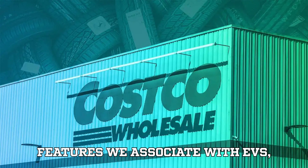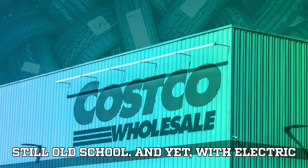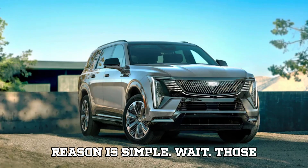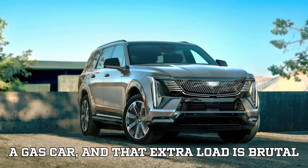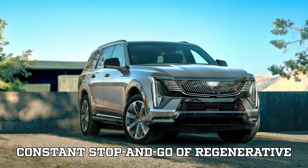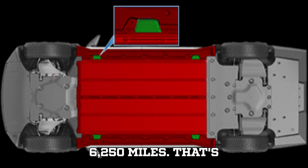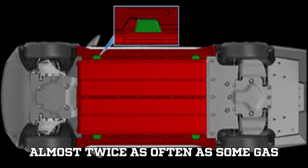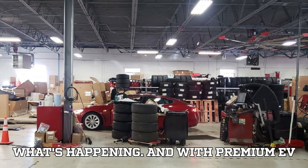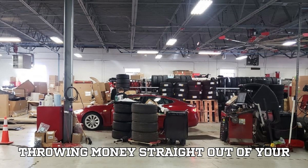For all the futuristic features we associate with EVs — touchscreens, instant torque, autopilot, regenerative braking — tire maintenance is still old-school, and yet with electric vehicles it matters more than ever. The reason is simple: weight. Those massive battery packs tucked under the floor add hundreds of pounds compared to a gas car, and that extra load is brutal on tires. Combine that with the instant torque of electric motors and the constant stop-and-go of regenerative braking, and you've got a recipe for faster tread wear. Tesla themselves recommend a tire rotation every 6,250 miles — that's almost twice as often as some gas vehicles. Uneven wear can shred through a set of tires before you even realize what's happening, and with premium EV tires running close to $1,000 for a full set, skipping this $30 service is like throwing money straight out of your charging port.